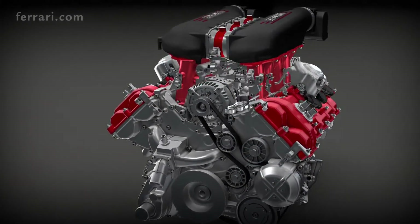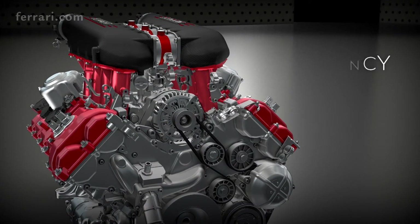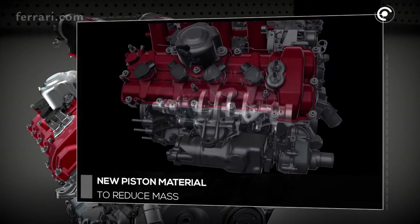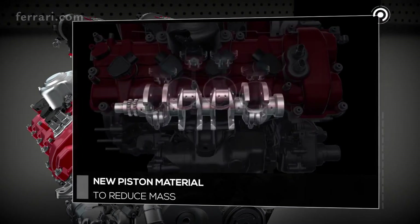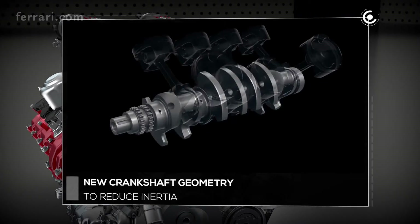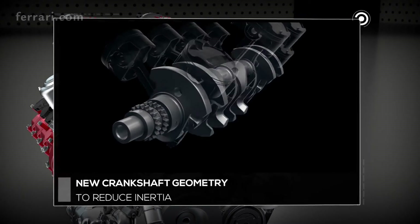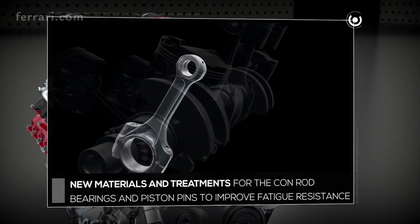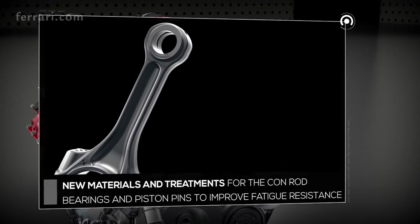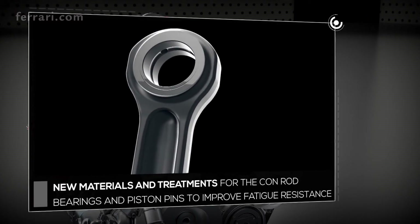Greater power and torque are the result of revising the geometries of various engine components and the reduction of internal friction. The pistons are made from a new material that helps reduce mass. The crankshaft geometry was redesigned to optimize and improve lubrication of the main bearings in all conditions of use. New materials were also used for the conrod bearings, while specific heat treatment — DLC, diamond-like carbon — used on the piston pins ensures greater fatigue and wear resistance.